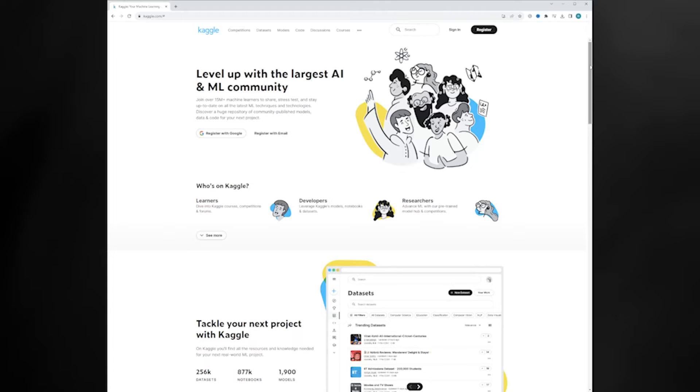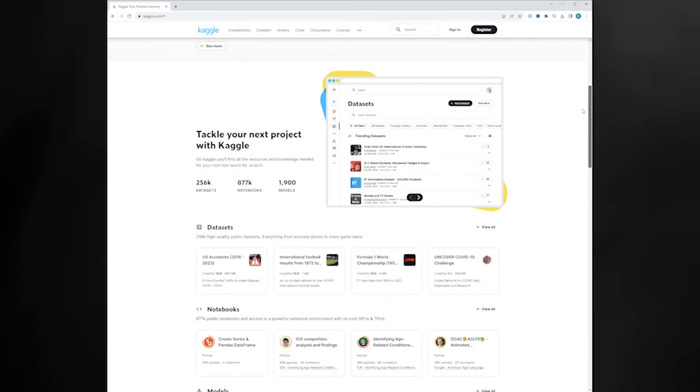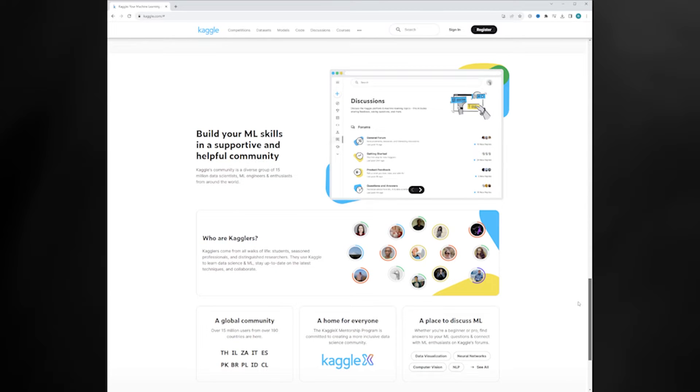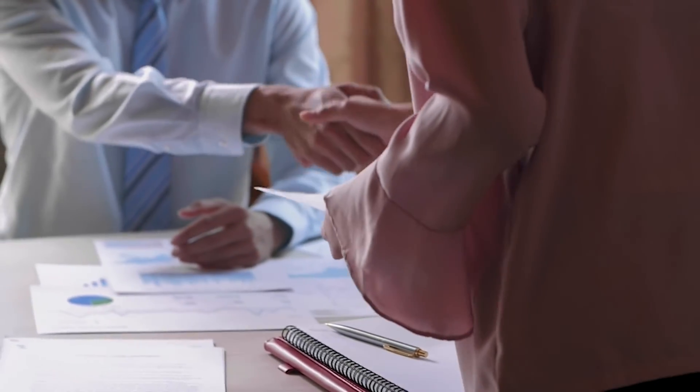For the capstone, you have the option to work with a few different data sets that Google provides, or you can pursue your own project with a different data set. If you go that route, you'll find a variety of data sets and projects through a site called Kaggle — one of the largest online communities of data analytics enthusiasts — where you can find data sets, interact with other users, ask questions, and upload your own work to build a profile. Throughout all these courses, they've also mixed in a lot of content about the job search process and how to prepare for interviews. Part of this prep involves creating a profile on GitHub or Kaggle and building a portfolio of projects you can showcase on LinkedIn.